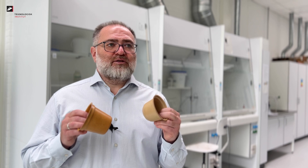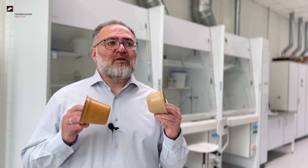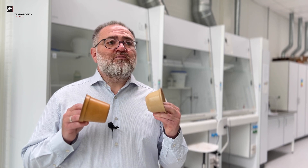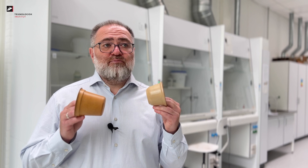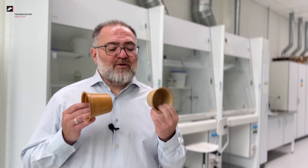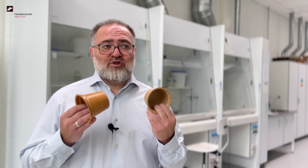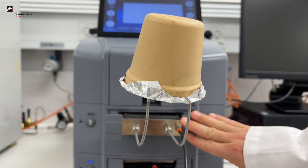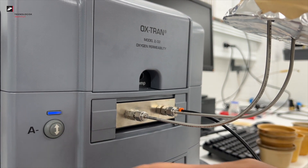Paper-based food containers with barrier coatings are a good supplement and an alternative to recycled plastics. But this requires that the packaging can be recycled as paper and the barrier performance of coated paper is sufficient to protect the food, to secure its safety and the required shelf life.